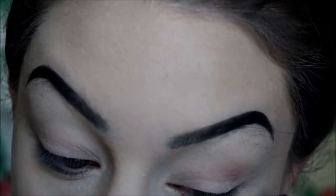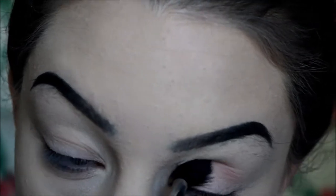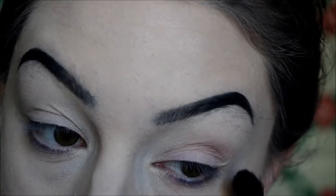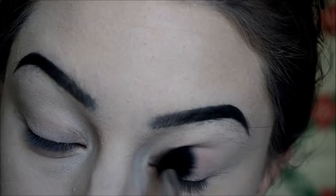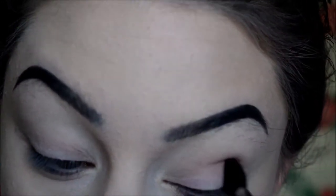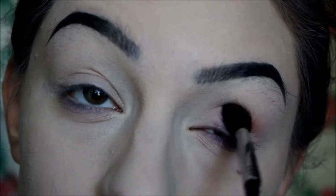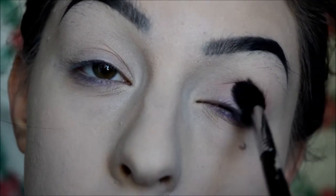If you're more warm-toned than I am, this might not work as a transition shade. You might want something more peachy like Makeup Geek Peach Smoothie, or a brown like MAC Soft Brown. I'm going to dust Cupcake all the way from inner corner to outer corner because I like to emphasize the roundness of my eyes — you might not want to.